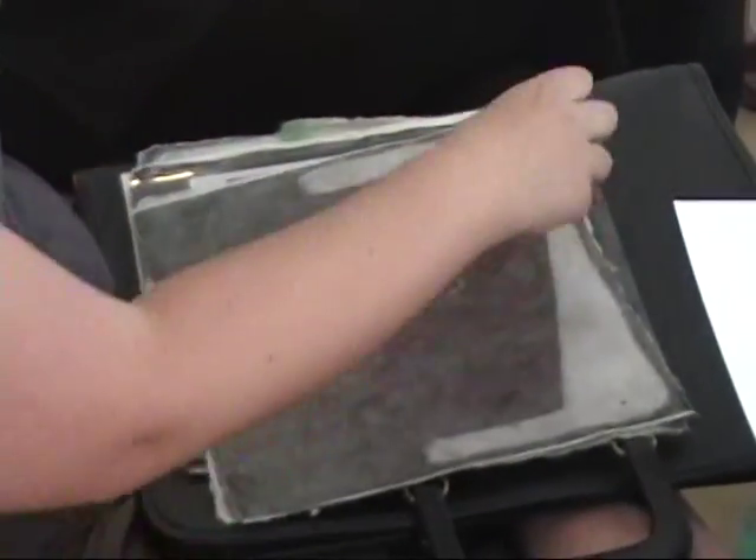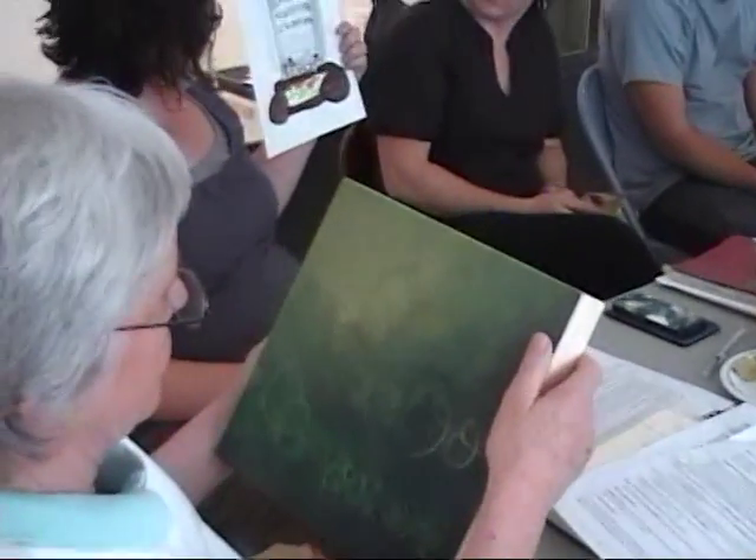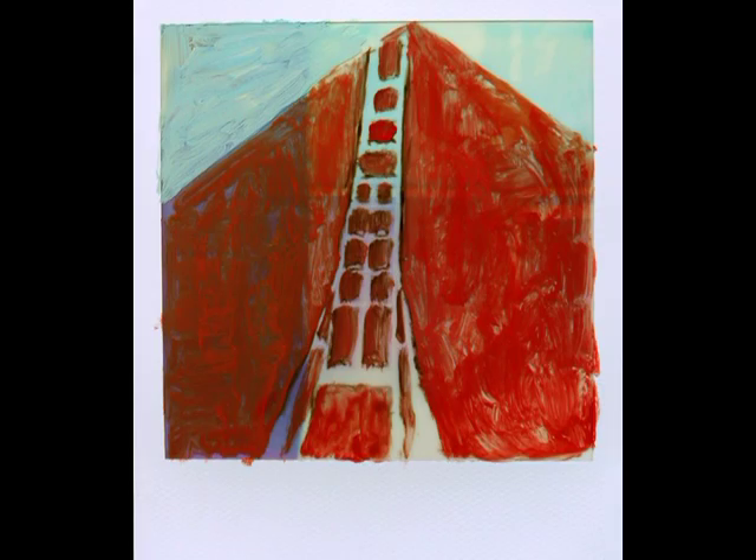It was raining for like two weeks straight, and so I was talking to Karen about being upset that I couldn't come here. I went back to the studio and just started drawing and painting what I remembered seeing from the month before, and that kind of came to be the theme of what I've been working on.